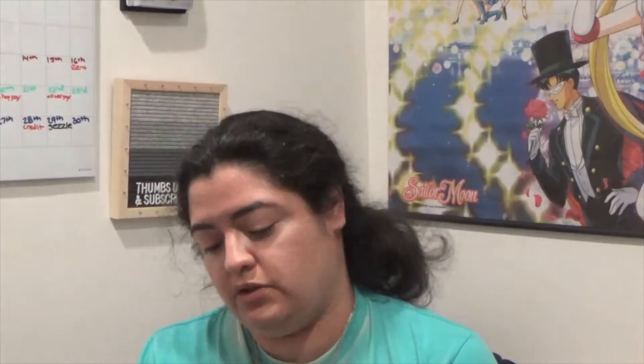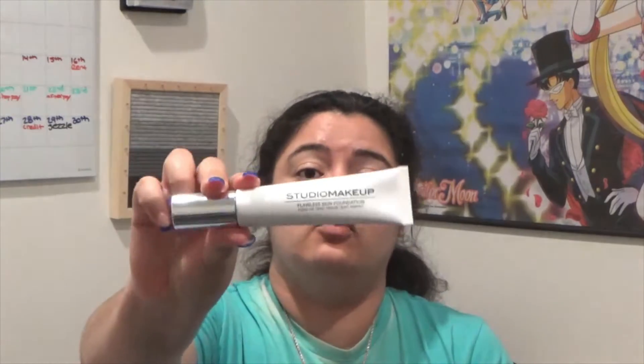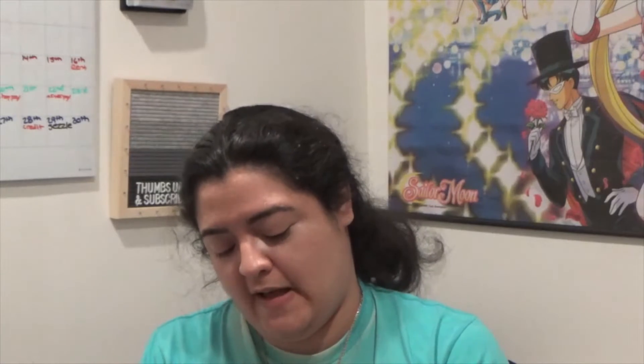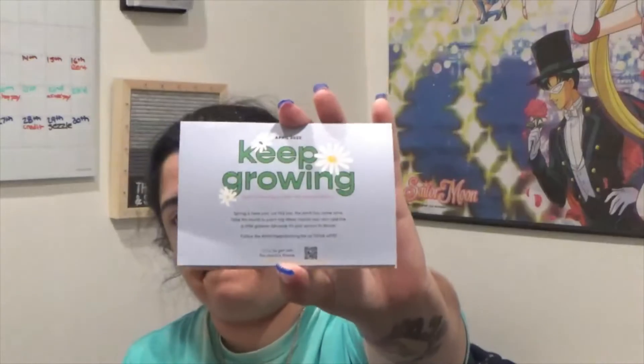Next is the Studio Makeup Flawless Skin Foundation in 'Oat Deep.' I don't like that the bottle is white because it'll get so dirty — $30. Last but not least is the Laura Geller Prep Stick Lip Scrub for $21. The lip scrub smells like bubble gum! The theme for ipsy is 'Keep Growing.' The total for the ipsy GlamBag Plus is $151.